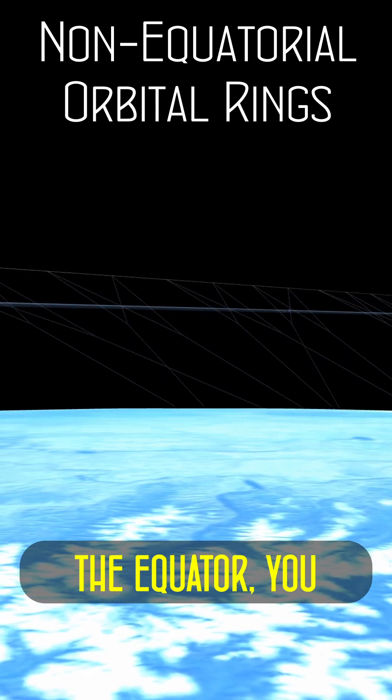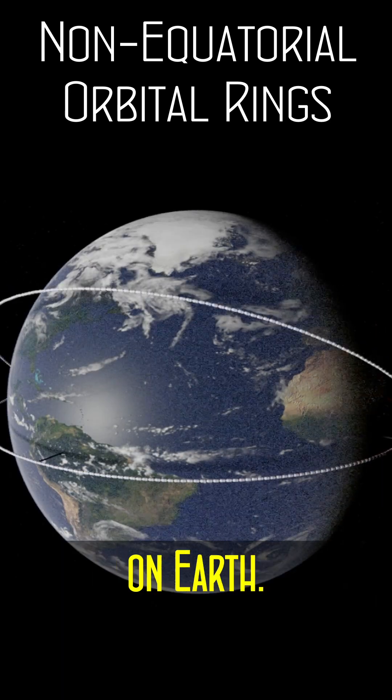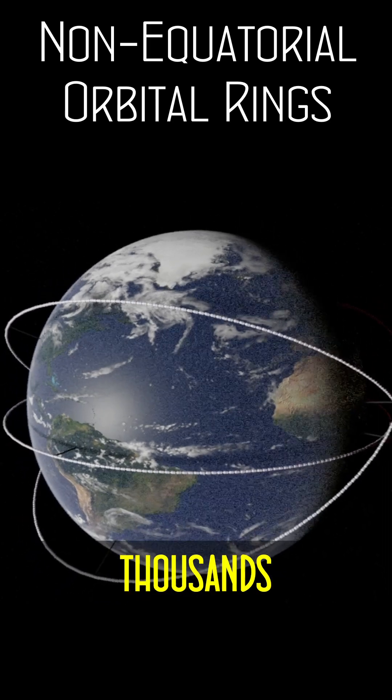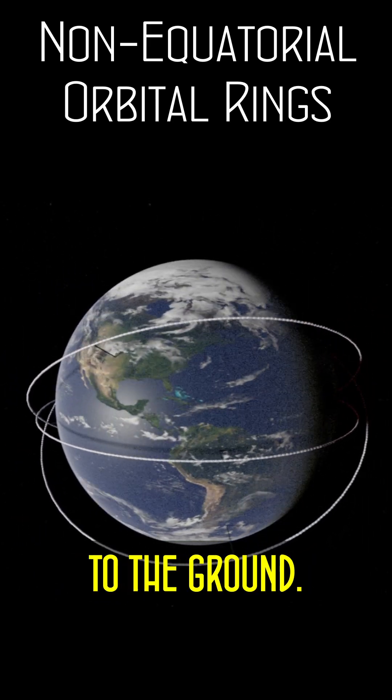While easiest at the equator, you can tilt one so that it runs over any two chosen points on Earth. It will precess if left on its own, but as it is tethered to the ground by thousands of ultra-strong transport cables, they will keep the ring stationary to the ground.